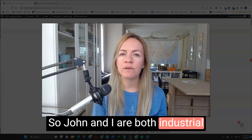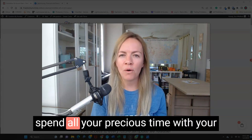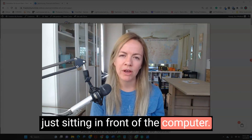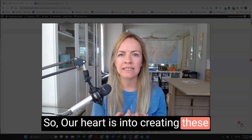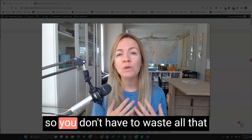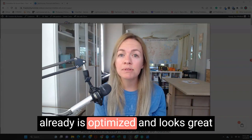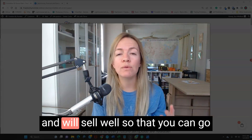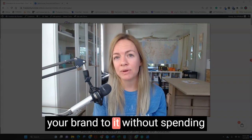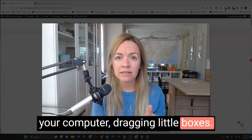John and I are both industrial engineers and I have such a heart for moms, because I know you want to spend all your precious time with your kids and you don't want to waste time just sitting in front of the computer. So our heart is into creating these small digital products and printables and templates for you, so you can get a product that already is optimized, looks great, and will sell well — so you can go do the marketing and add your brand to it without spending hours dragging little boxes.